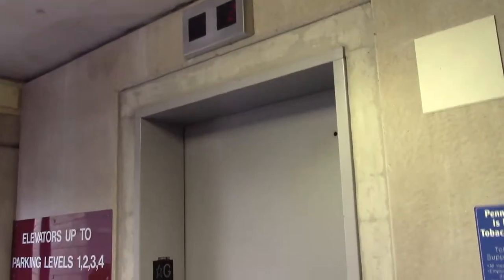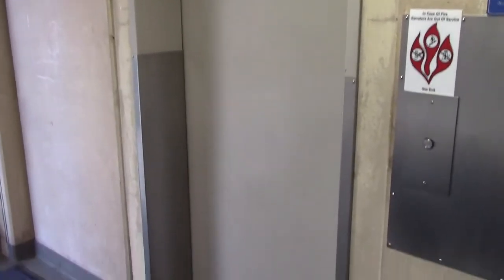These are the elevators of the South Parking Garage, Penn State Milton Hershey Medical Center, Derry Township, Pennsylvania.